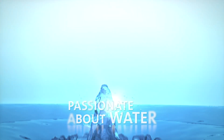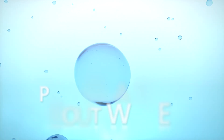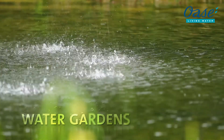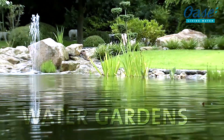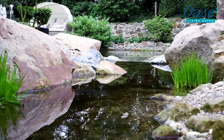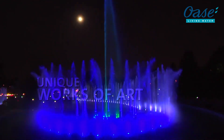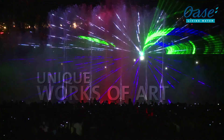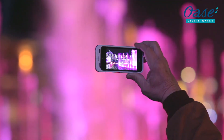Living water. Passionate about water. Here we are in our element. With ideas, passion and expertise, OASA developed unique technology for life and shapes with water. With OASA water gardens, big and small paradises evolve. With OASA, unique works of art for all senses arise from water. In combination with the latest technology, the imagination knows no boundaries.